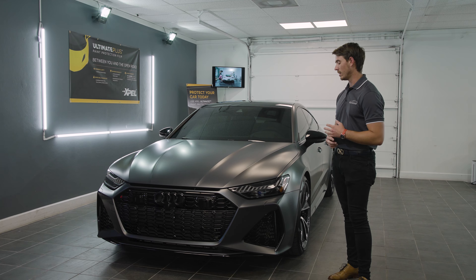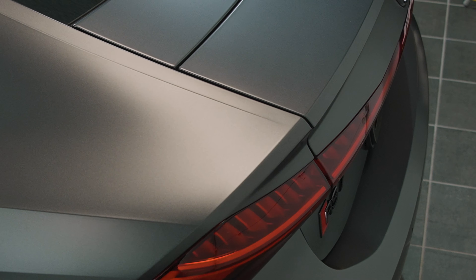We went ahead and did a clay bar and an extensive cleaning of all the cracks and crevices, the rims, and the calipers.